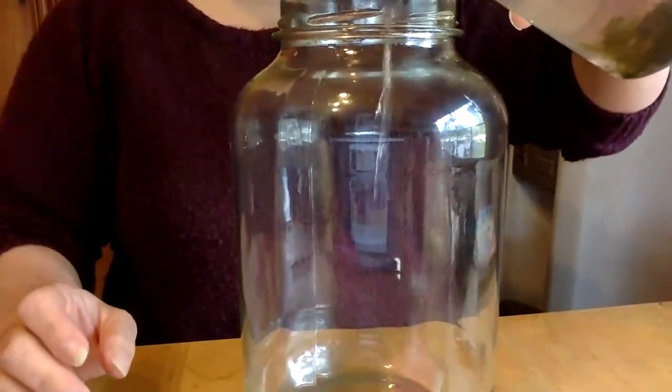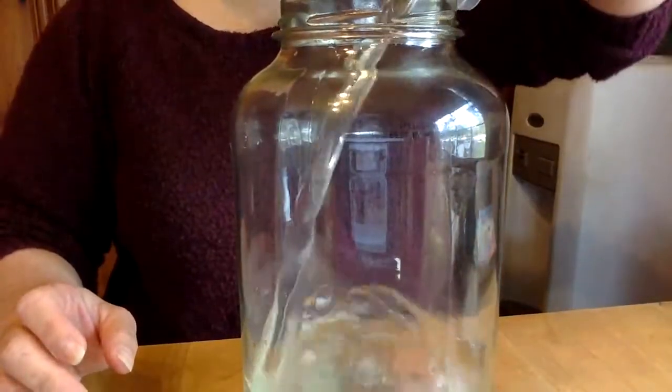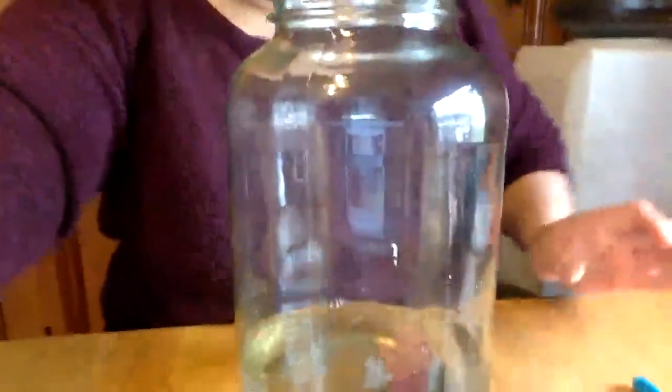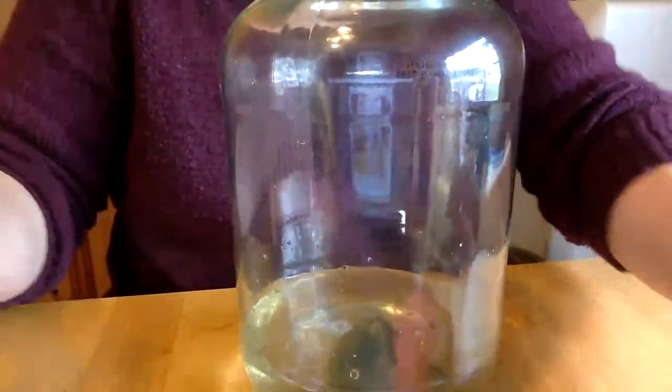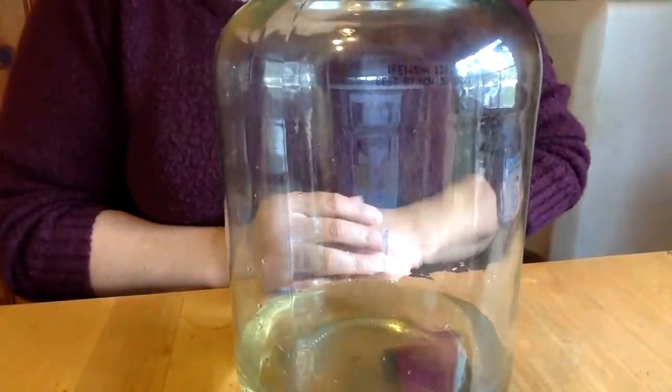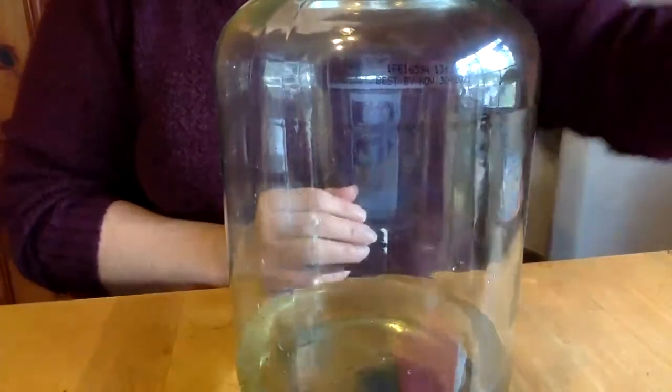I'm just going to put him in there now. The water is going to be a little murky and a little gross, but here we go. I think he's liking it — you can see him!